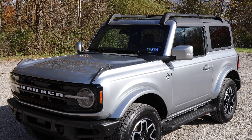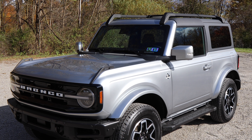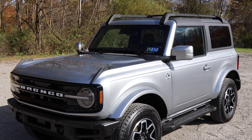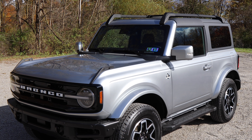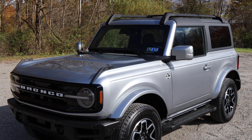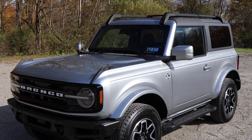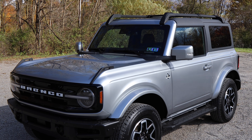One advantage our Jeep has over the Bronco is hardtop wind noise — or the lack of it on the Jeep. On this Bronco, traveling at about 55 to 60 miles an hour, there is some noticeable wind noise inside. There's no draft or anything, but it's definitely a little louder than the hard top on the Jeep. Keep in mind, there's nothing aerodynamic about either of these vehicles — big flat panels, flat windshield, roof comes off. You're not buying it for aerodynamics.